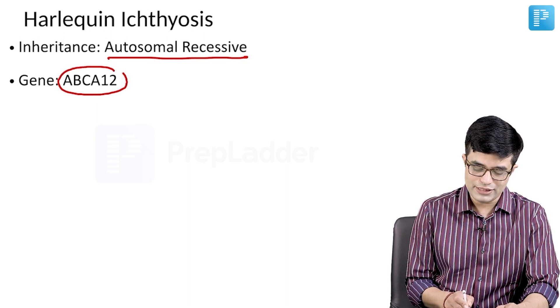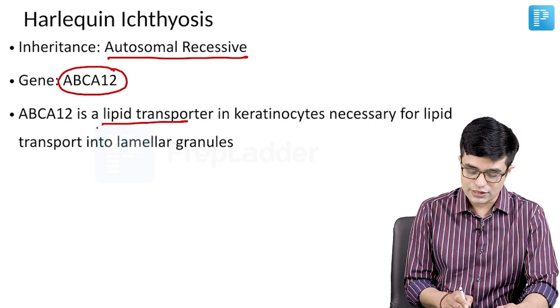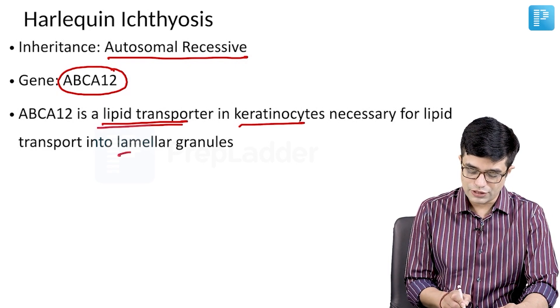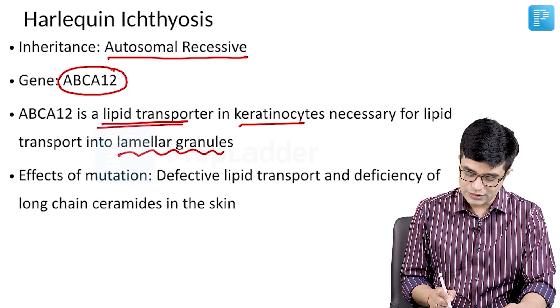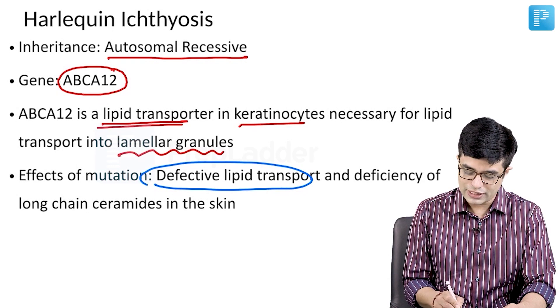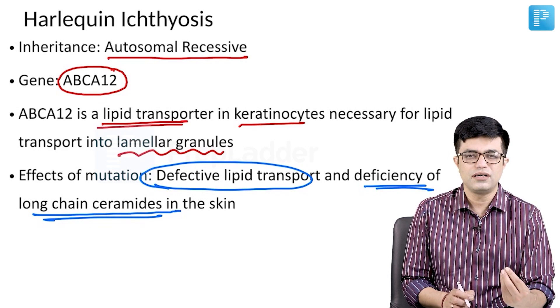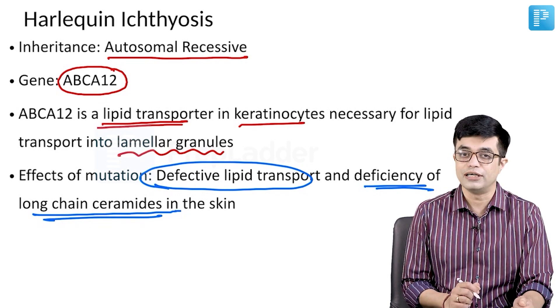The gene involved is ABCA12 gene. This gene is normally a lipid transporter in the keratinocytes, which is necessary for lipid transport into lamellar granules. If this protein is absent, there will be defective lipid transport and deficiency of long-chain ceramides in the skin, producing a thickened, dehydrated, cracking kind of skin, which is the feature of these individuals.